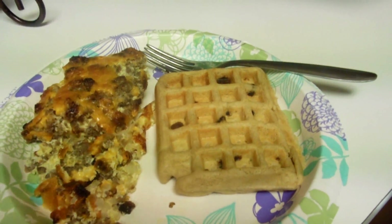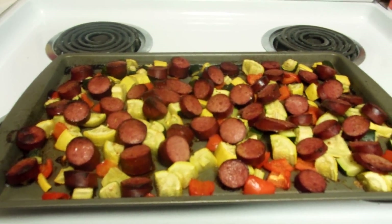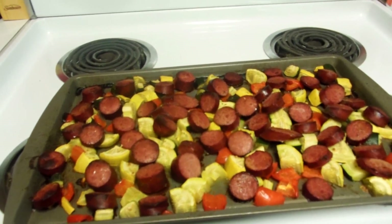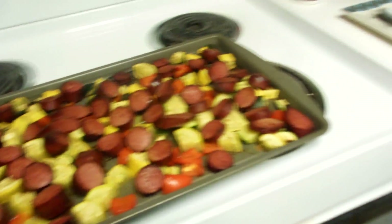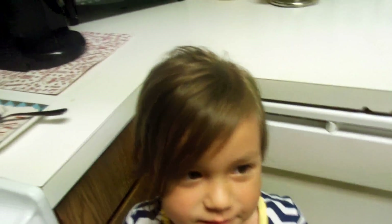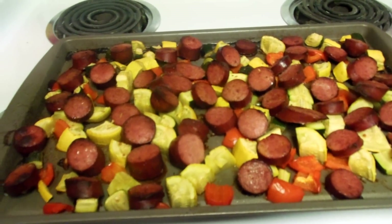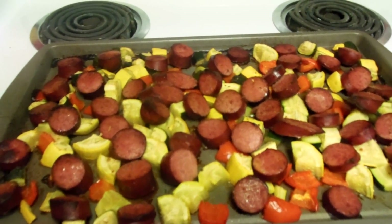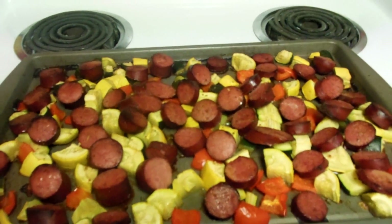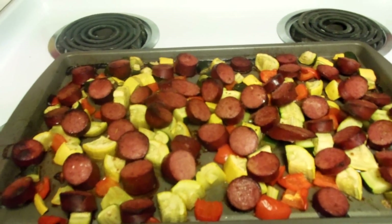Today is Tuesday the 26th and for dinner I roasted up this recipe I saw on Facebook — the little Tasty videos. What I'm eating, my carrot — Emma's eating carrots, she won't say hi. So what it is: it's just some cut up zucchini, squash, bell peppers, and some sausage, garlic powder, a little bit of pepper.